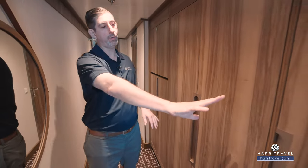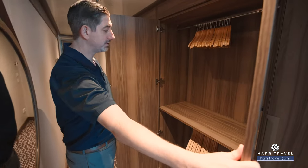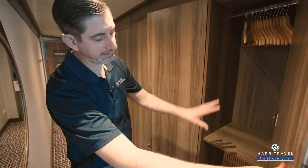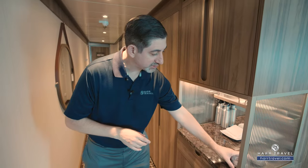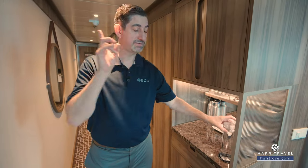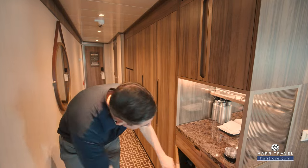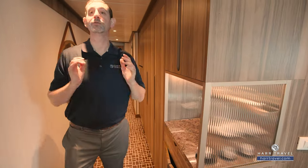You're going to have hanging storage all the way across here as well, with space on the top and on the bottom. Over here you're going to find more storage for hanging, up and down. They're going to provide complimentary water bottles, replenished throughout your stay, and you can fill them up all around the ship or even take them to shore — they have carabiners so they can clip on. Underneath here is a fully stocked mini fridge, replenished as often as you'd like.